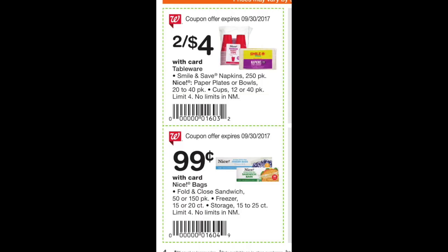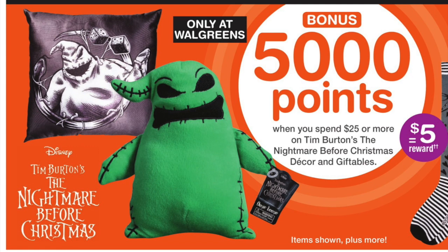Just a couple honorable mentions: the Nice brand has different cutlery and such at $0.99. Supplies like napkins or disposable cups are 2 for $4. And they have some sort of Halloween item — various Tim Burton's Night Bear for Christmas. You buy $25 and get back 5,000 points. I think if that little green guy showed up at my house, I would scream because he looks pretty scary.